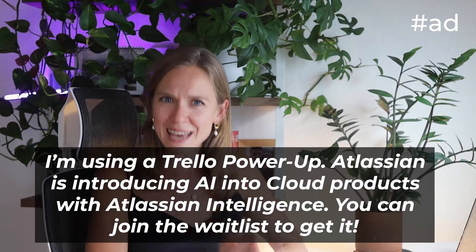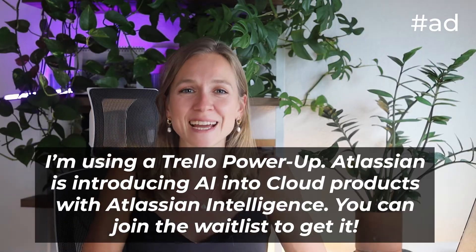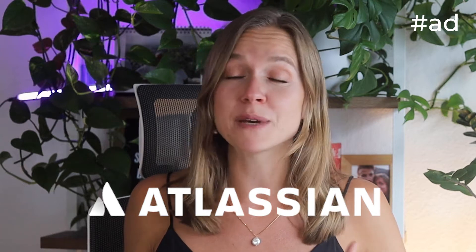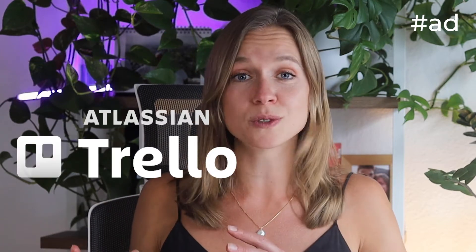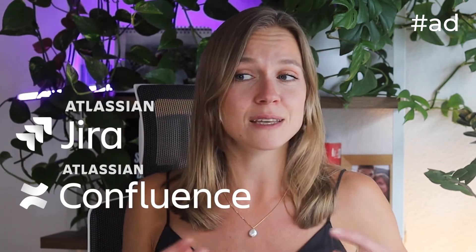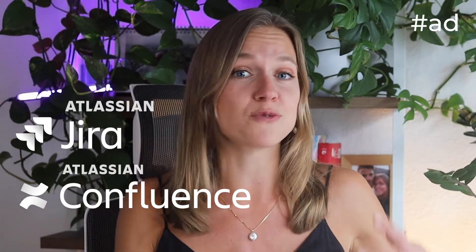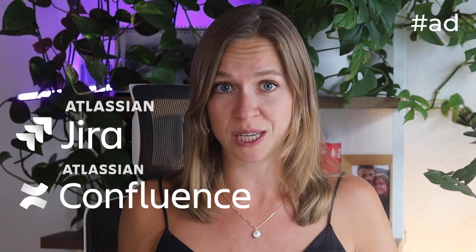Everything I will show you today lives within my Trello boards, because yes, Trello now has AI features too. This video is sponsored by Atlassian, the company behind Trello, as well as other tools like Jira and Confluence that you may have either heard of or might be using right now for work to collaborate with your team.